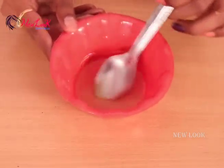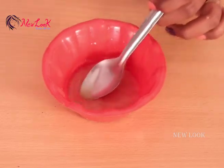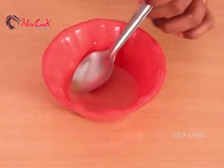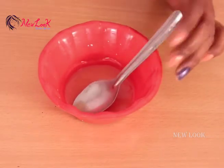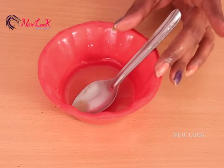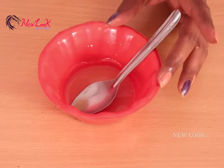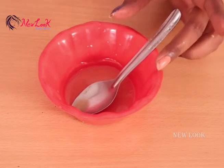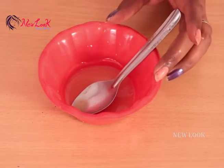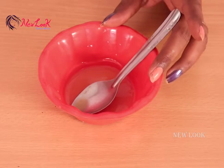Now I'm going to add some coconut oil into the ginger juice and mix well. Ginger also works as a great conditioner — rich in minerals and essential oils, it makes hair more manageable, softer, and shiny. Besides that, ginger is a useful remedy for dandruff and dry itchy scalp.